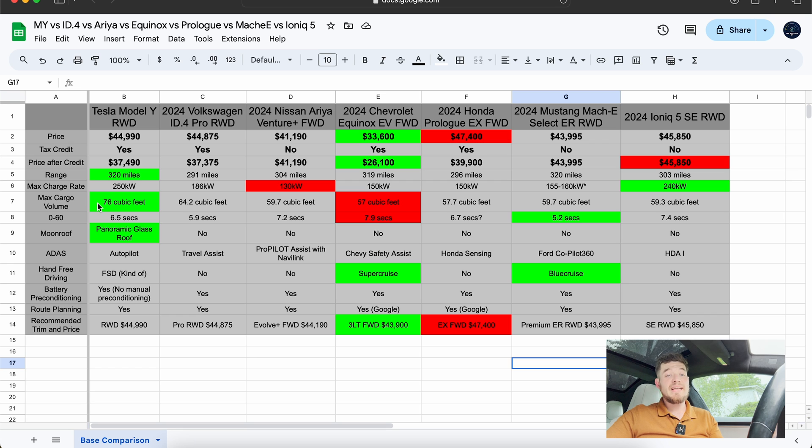Tesla wins on cargo volume with 76 cubic feet with rear seats folded. The second best is the ID.4, which is great for us. That does not include frunk space, so the Model Y gets even more. The Mustang Mach-E also has a pretty good frunk. The Ioniq 5 has a frunk but it's not worth noting, and all the other vehicles are frunkless.